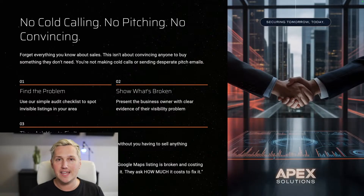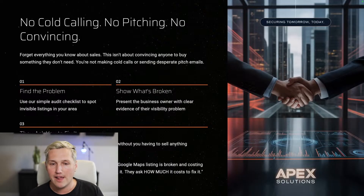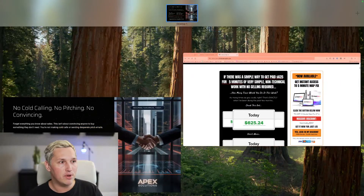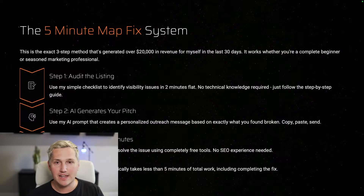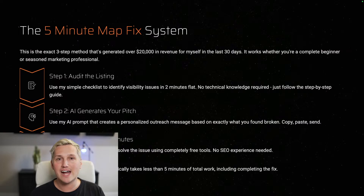Step two: you show what's broken. You present the business owner with clear evidence of their visibility problem. I give you a done-for-you prompt to do this that's custom to the business owner you're reaching out to. Step three: they ask you to fix it — not the other way around. Business owners literally say 'can you fix this?' without you having to sell anything. When you show a business owner that their Google Maps listing is broken and costing them customers, they don't ask if you can fix it — they ask how much it costs. That's when you tell them $625 and you'll have it done by end of day.